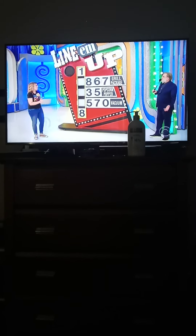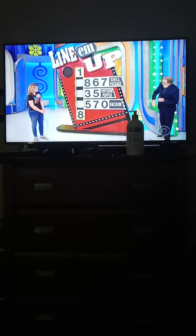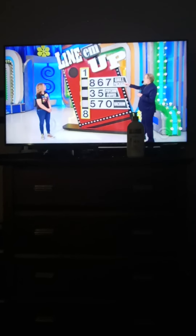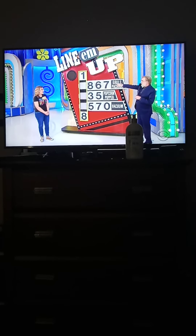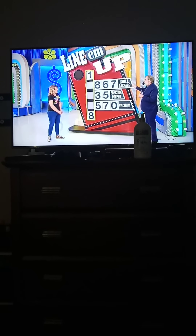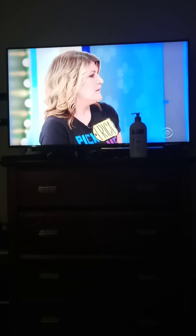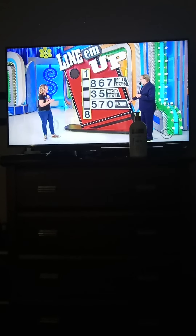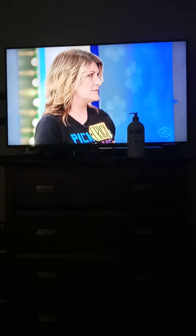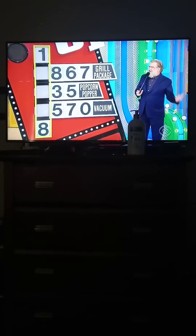A great new car. Now, this game is called Light-Em-Up. You know the first number — we've shown the first number's a 1. The last number's an 8. All you have to do is give us the three numbers in the middle. So the grill package is 867 — you're going to grab that handle, slide it back and forth, and put the 867 in there. Same thing with the popcorn popper — use the handle to put a 3 or 5 in that space. And lastly, the vacuum — put a 5, 7, or 0 there. If you line the numbers up right, you'll give us the price of the car and win the car.